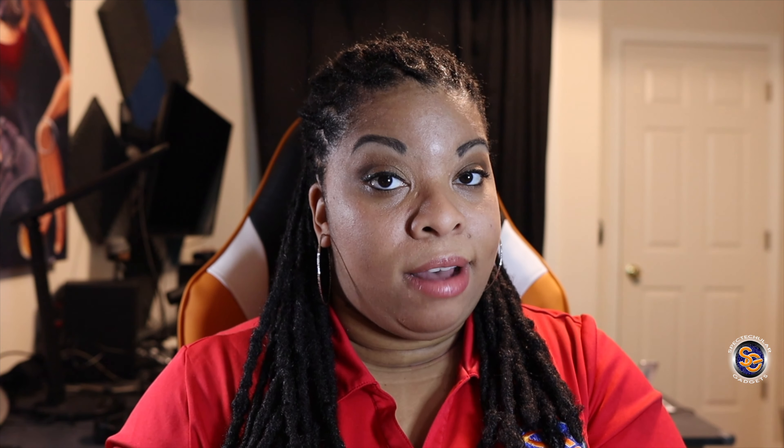When I did my test, I was able to go ahead and video record for a straight 45 minutes in 4K at 30 frames per second. I was able to record for that 45 minutes before I even received that temperature warning. And that warning just pretty much said that the temperature of the device is too high, so it cut off the video recording.